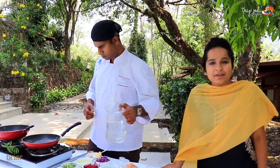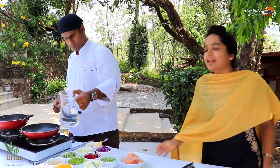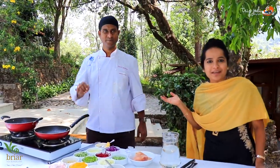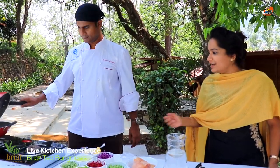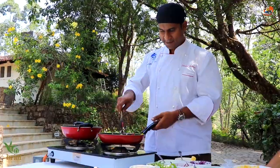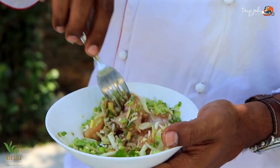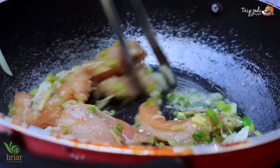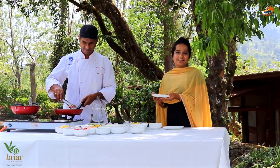The food served in Briar Tea Bungalows is really delicious and we are going to try some in the live kitchen. We have Chef Jerome here — he's a very experienced chef in the Briar group and he's going to prepare stuffed cilantro chicken. Let's see how it's prepared. He's marinating it. The dish is ready now and our chef is going to serve it for us.